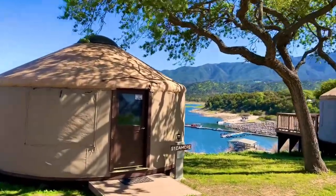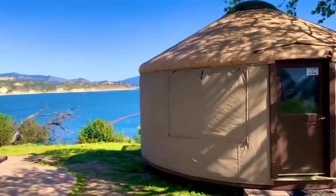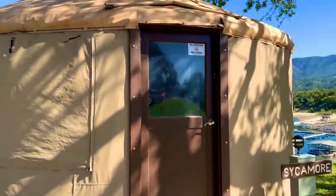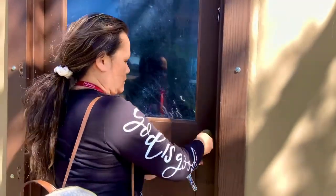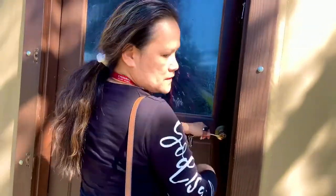Let's see what's inside. There's a barbecue. And this is a Sycamore tree.